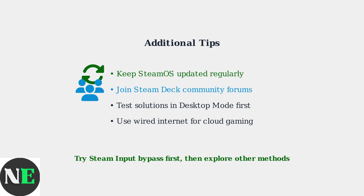Try the Steam Input Bypass method first, then explore browser options for cloud gaming or custom profiles as needed.